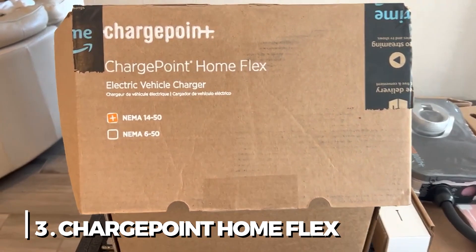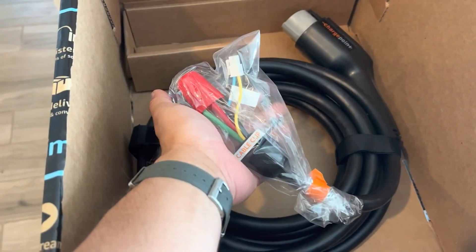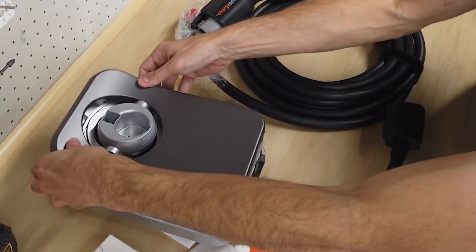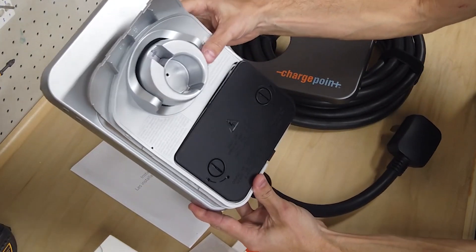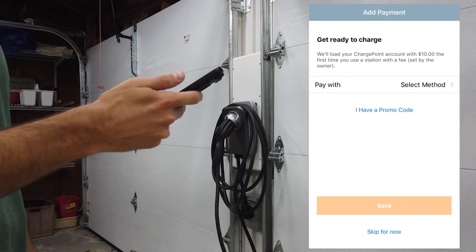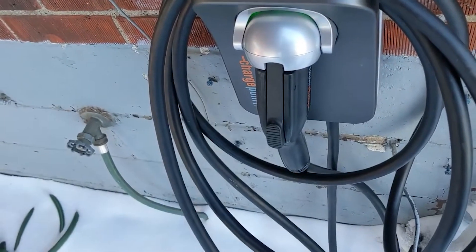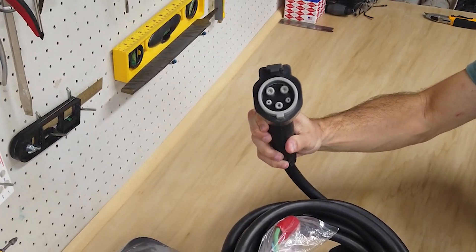3. ChargePoint Home Flex EV Charger. It's not surprising if the ChargePoint brand is well-known. With plans to invest a billion dollars over the next 10 years in constructing new charging stations across the country, ChargePoint already operates a large network of both free and paid public charging stations that are easily accessible through the country's user-friendly app. It therefore comes as no surprise that the company has applied that brand familiarity to a home charging solution. The Home Flex Charger is available in two configurations for use with NEMA 6-50 or NEMA 14-50 plugs.